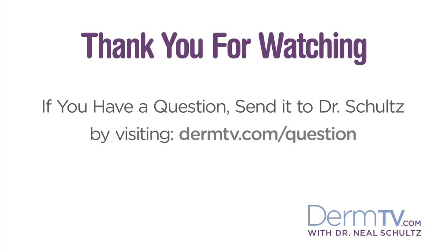So the next time you take your skin for granted, just remember, it's a very versatile, multifunction organ and without it, we couldn't live. Please join me again at DermTV.com. If you have a question, please send it to me by visiting DermTV.com/question. I'm Dr. Neal Schultz and thank you for watching today.